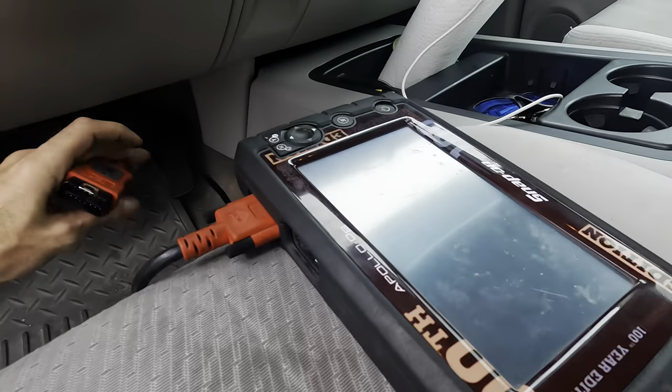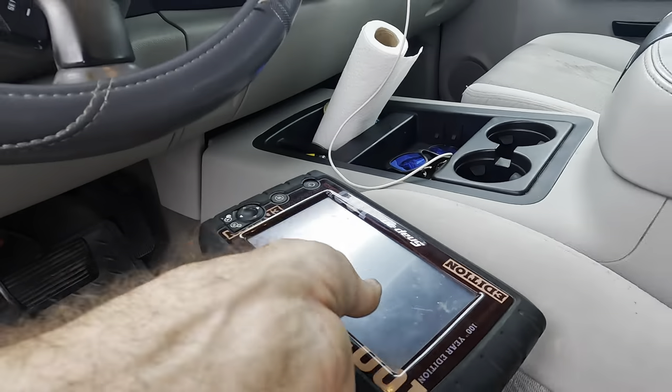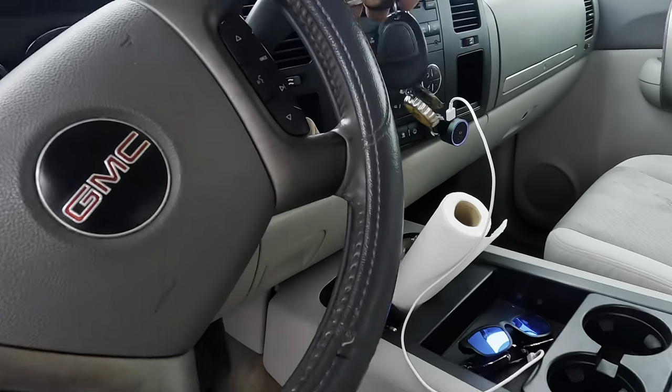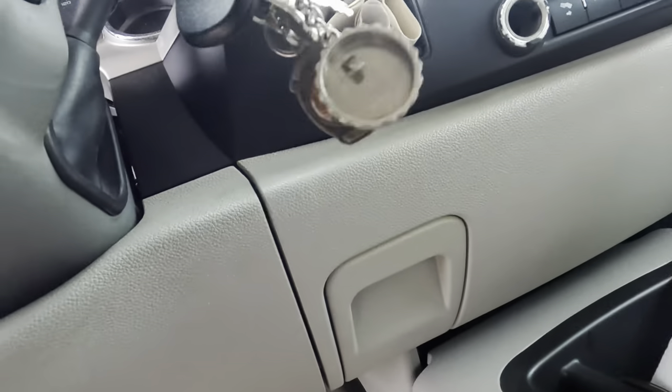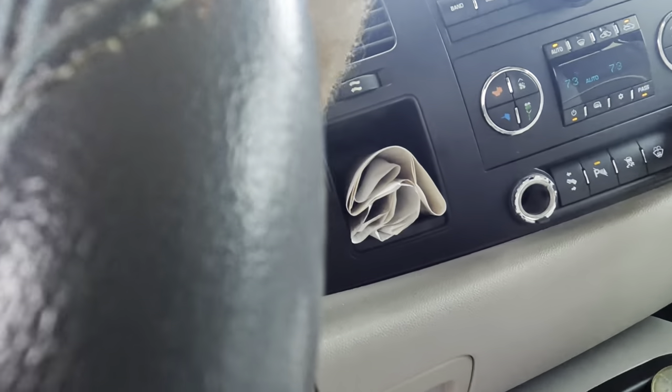So we've brought the scan tool out here with us in the parking lot. Let's plug this thing in and fire it up. We'll pull our trouble codes. While that thing's booting up, let's go ahead and restart the engine here and get that thing plugged in.